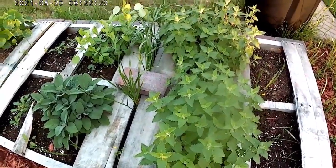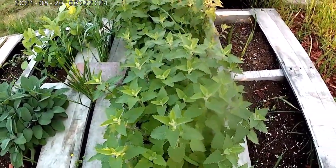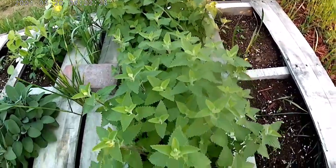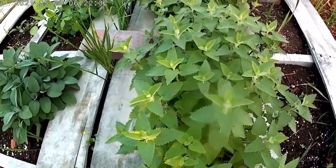This catnip has exploded, and I couldn't be more thrilled. I'm going to take some of this soon. We're getting some catnip tea, baby.